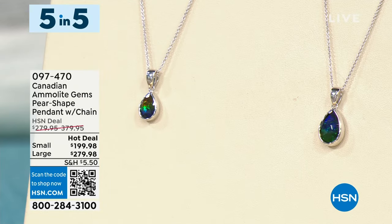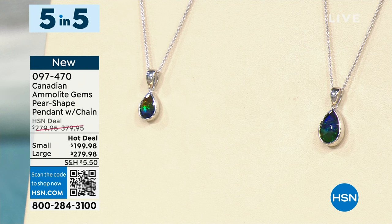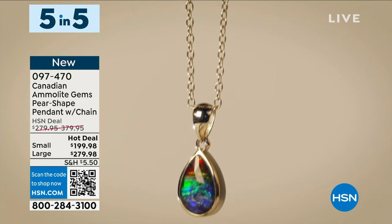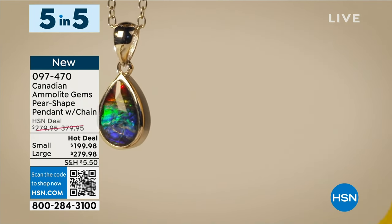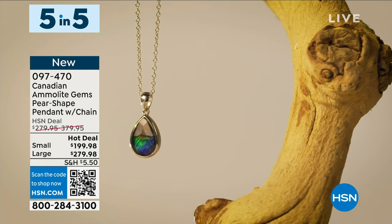Let's talk about our big Tucson gem event that we kicked off this week — Canadian Amelite Gems. You're getting a beautiful pear-shaped pendant in your choice of a smaller or larger size. The larger is $100 off, the smaller is $80 off. It's sterling silver, pear-shaped, bezel-set with Amelite and quartz — a triplet. The pendant has a finished decorative reverse, so it's beautiful on both sides, with an articulated bale. You're getting an 18-inch with a 2-inch extender cable chain necklace with a lobster claw clasp. The stone is hand-cut, hand-polished, hand-set.